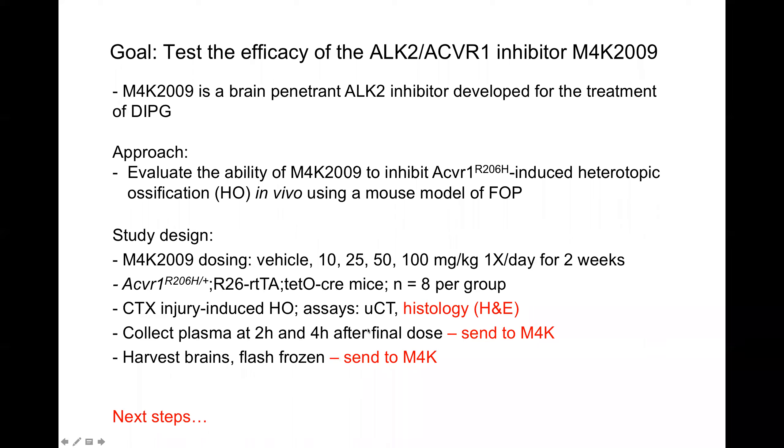The micro CT images only show mineralized tissue, so we are following this up with histology. In our model, there's a cartilage stage that forms before the bone as part of the process, which we wouldn't detect by micro CT but can see in histology. We'll look at whether that has also been prevented or whether what we're seeing is a delay in ossification. We also have plasma samples and brains collected and can send them whenever you're ready. I'd like to answer any questions and hear thoughts on next steps.